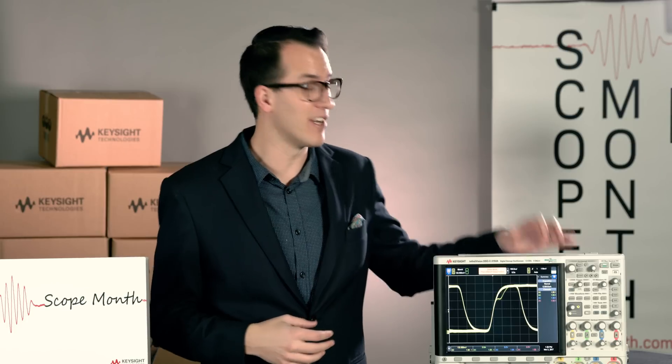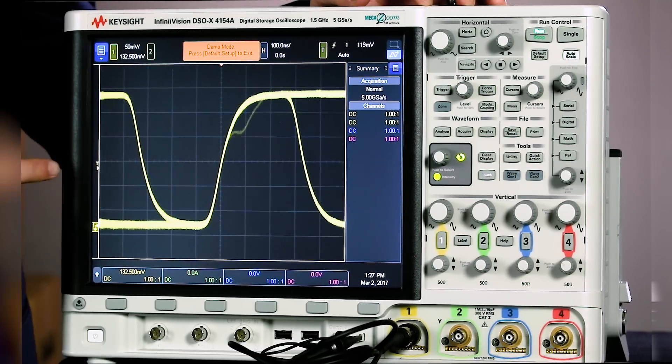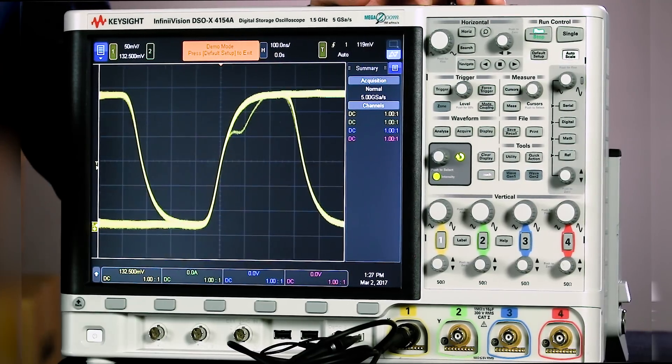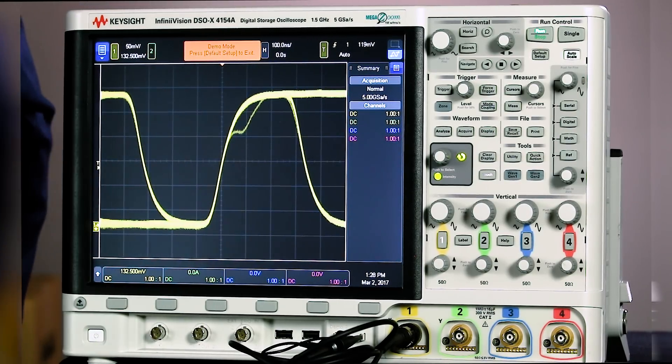What I want to show off today is the zone trigger on the 4000X series scopes. If you look at my scope screen here, you can see that I'm triggering on a signal with a non-monotonic edge. You can see most of my edges have a nice clean rising edge, but one of them has this little glitch. This could be caused by a controller issue or it could be caused by reflections on your line. Either way, we want to dig into it with our scope and see what's going on.